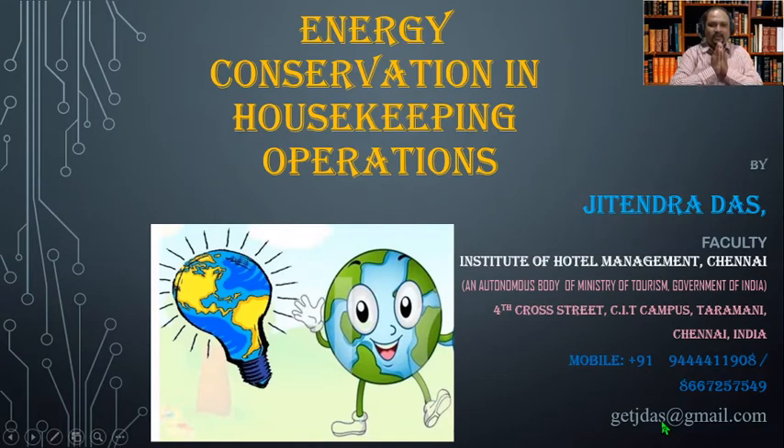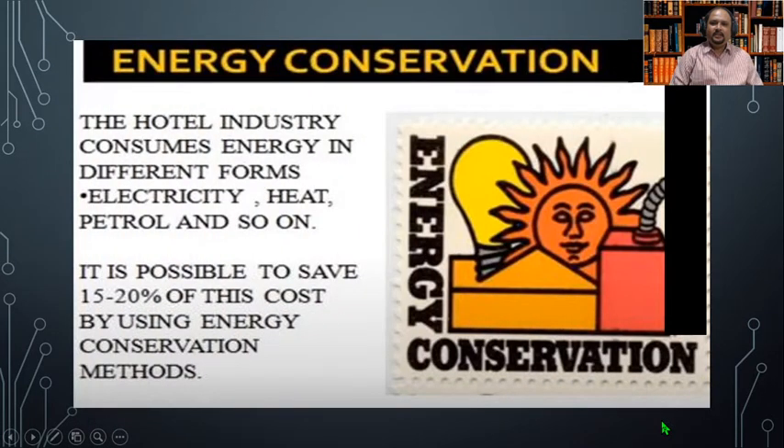Welcome to this video which will discuss energy conservation in housekeeping operations. The hotel industry consumes energy in different forms: electricity, heat, petrol, and so on. It is possible to save 15 to 20 percent of this cost by using energy conservation methods.